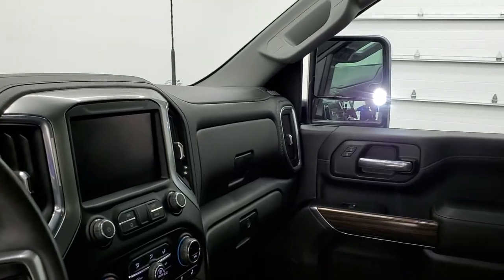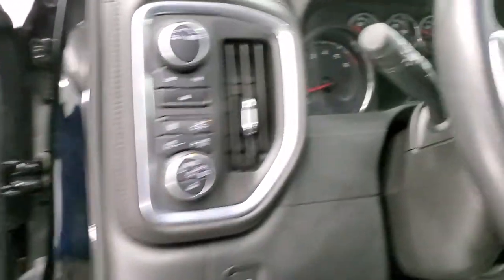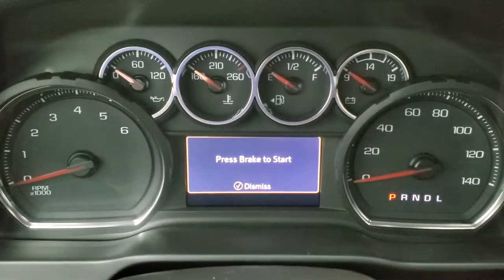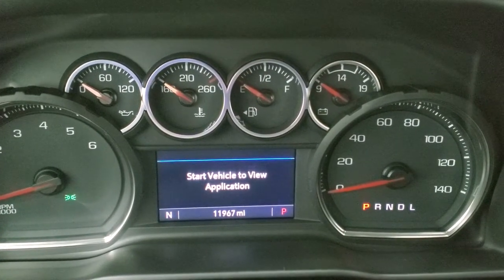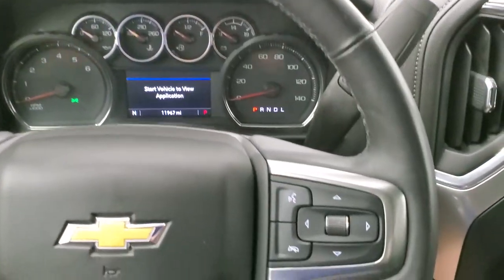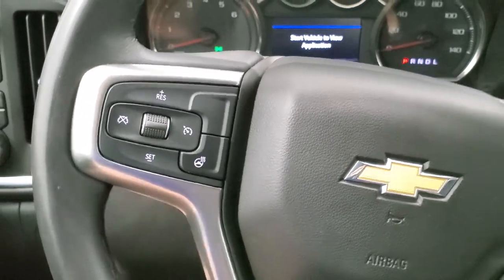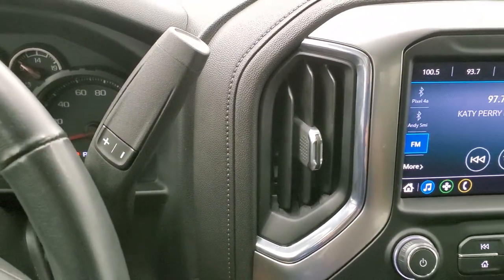The mirrors do power fold in and you can see the LED side lights on there too. This truck shows 11,967 miles on the odometer, with a compass display and digital speedometer. It comes with a heated leather-wrapped steering wheel, Bluetooth and information center controls on the right, cruise controls and heated steering wheel controls on the left, audio controls on the back of the steering wheel, and a six speed automatic transmission with optional tap shift.